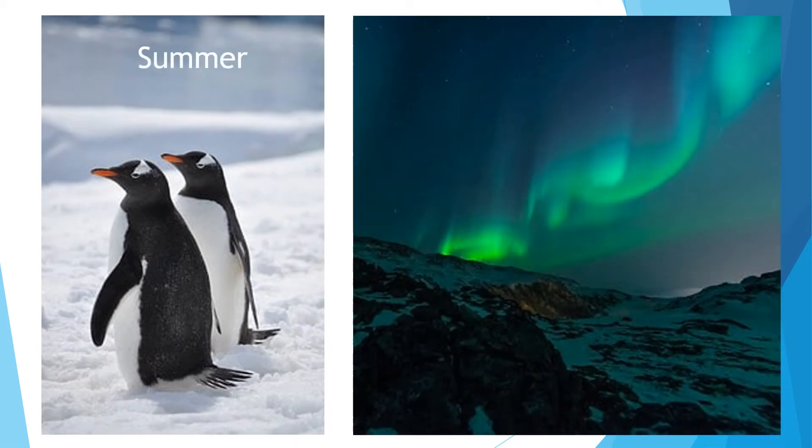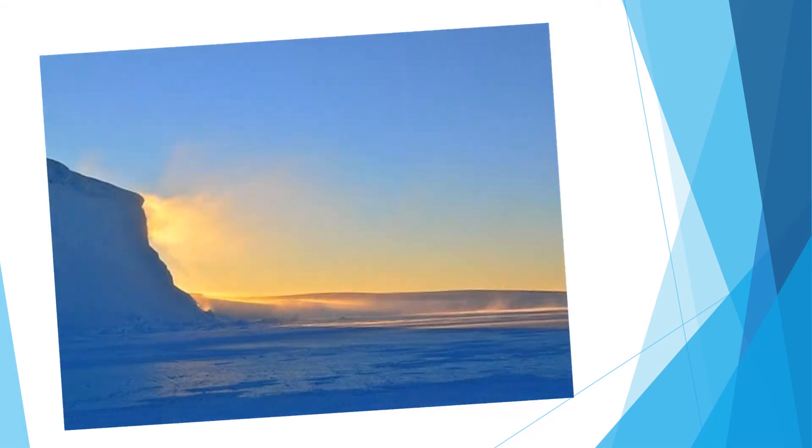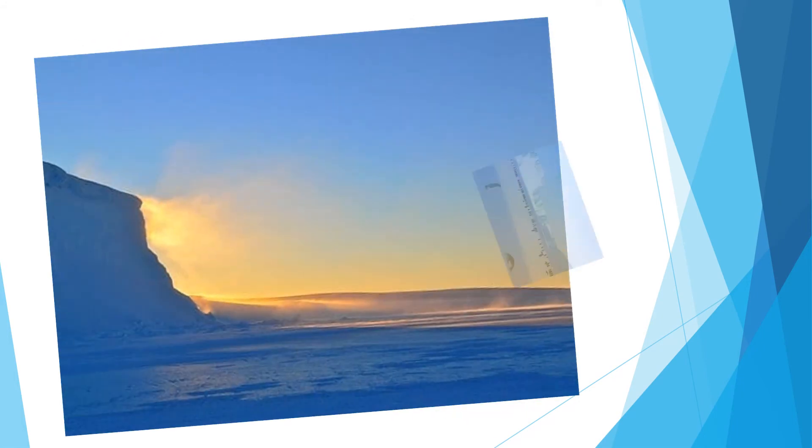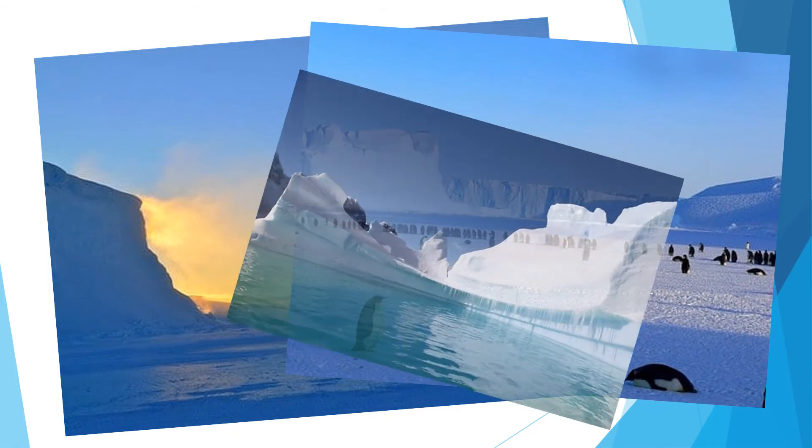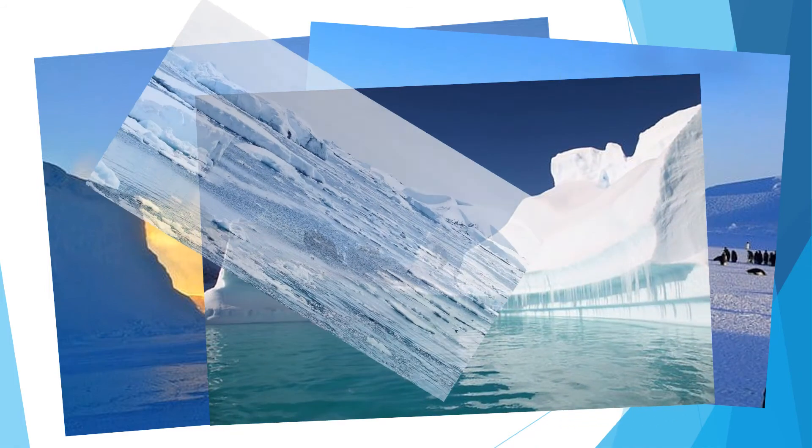There are two seasons in Antarctica: summer and winter. In the summer the sun does not set and shines for 24 hours a day for six months. Although some of the ice melts, it is still very cold.